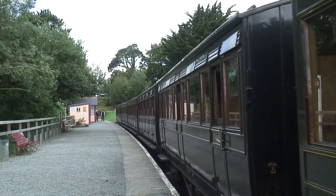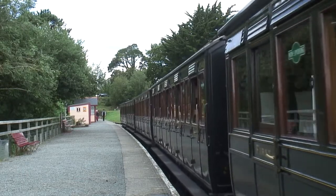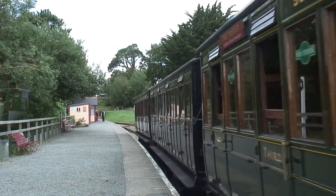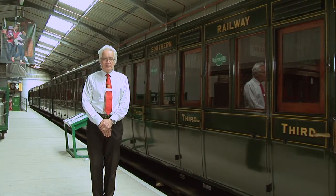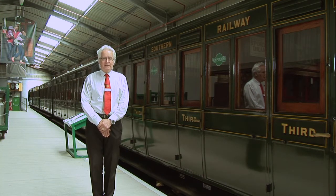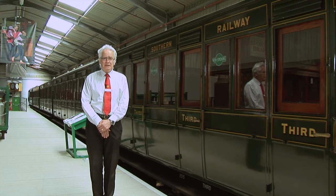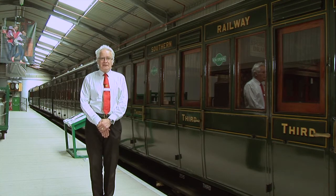Welcome to the fourth episode of Train Story Tales. Today we're going to be looking at the rake of five coach carriages which forms our second train when we are running a two-train service. We don't restore rolling stock just for static display, and these five carriages have all been fully restored and are used regularly. They're in the olive green livery from Southern Railway days, 1923 onwards, and they look an impressive sight especially when drawn by a locomotive in olive green as well.